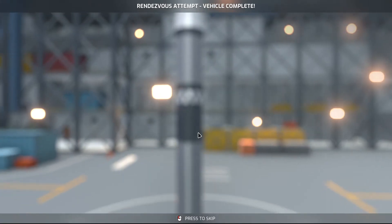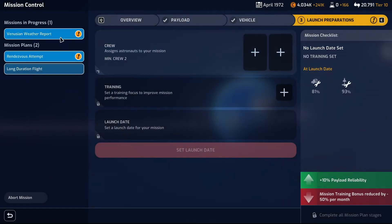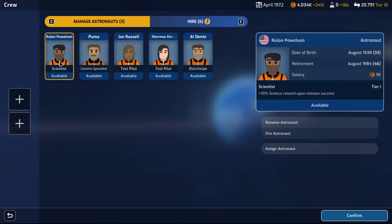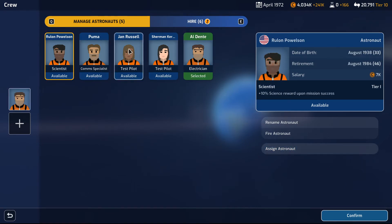Mission phase ready — plus 10. Or mission training bonus reduced. I'll just have to live with this. Rendezvous attempt — who do I want to take on the rendezvous attempt? I'm definitely taking the electrician — Al Dente. And I'm taking the scientist — Rulon Pavelson. It's you — you're up.